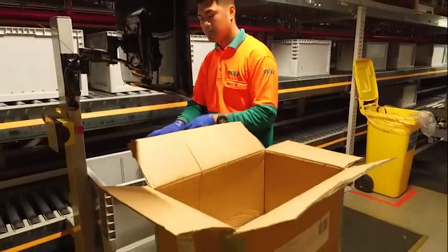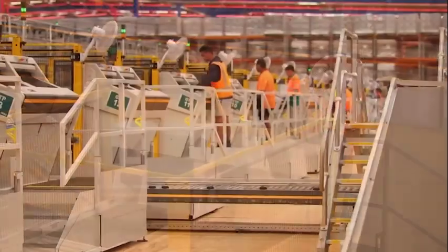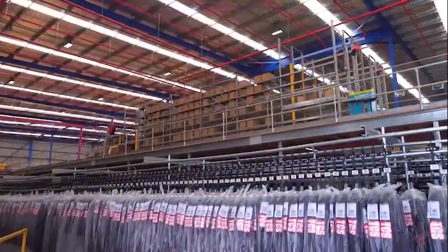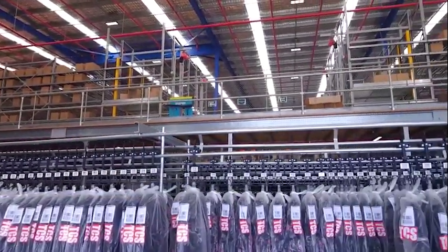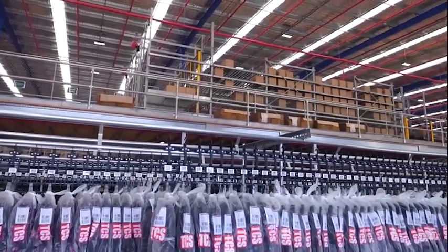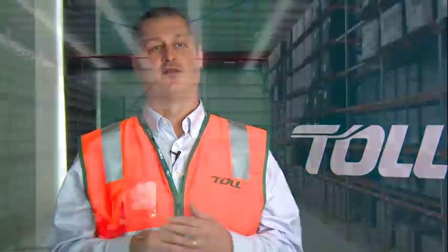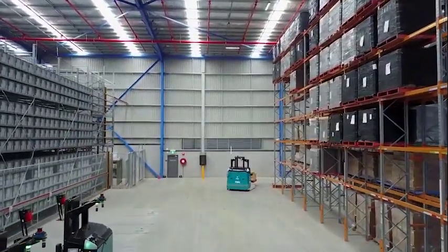Our employees are very happy with the new system. It's very ergonomic and very safe, and there'll be no horror stories of people walking mile after mile looking for product in this facility. Toll is naturally very proud of the facility we've delivered here. It's a highly automated facility that has changed the way we operate within the retail environment, and everyone involved in this project is exceptionally happy with the outcome.